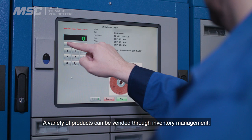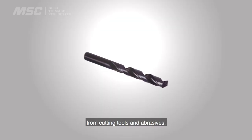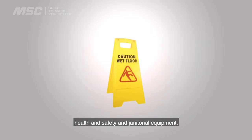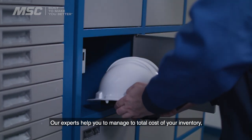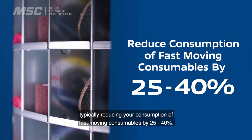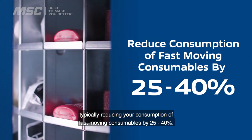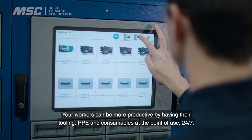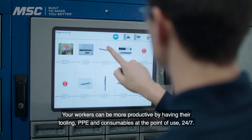A variety of products can be vended through inventory management, from cutting tools and abrasives to lubricants and adhesives, health and safety and janitorial equipment. Our experts help you to manage the total cost of your inventory, typically reducing your consumption of fast moving consumables by 25-40%. Your workers can be more productive by having their tooling, PPE and consumables at the point of use 24-7.